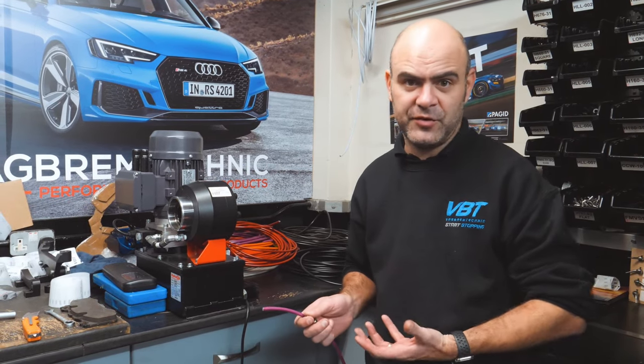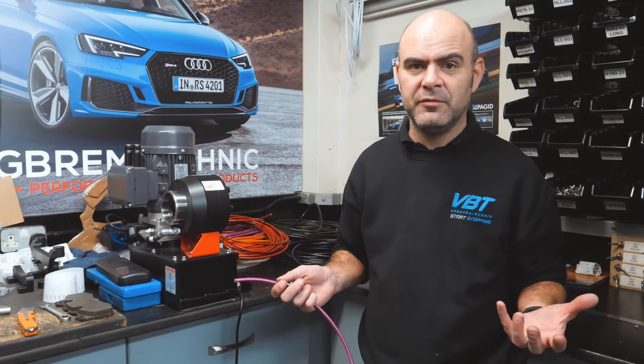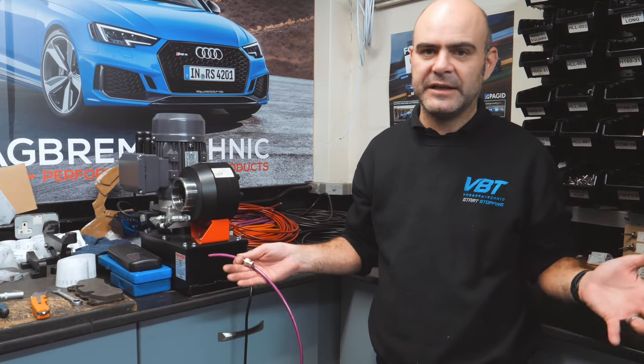So if we decide we want a new kit for say the new Mark VIII Golf, it's really easy. We just get the female fitting side for the car side and whatever the caliper needs on the other side, get the correct length, and we can do all that really, really easily.